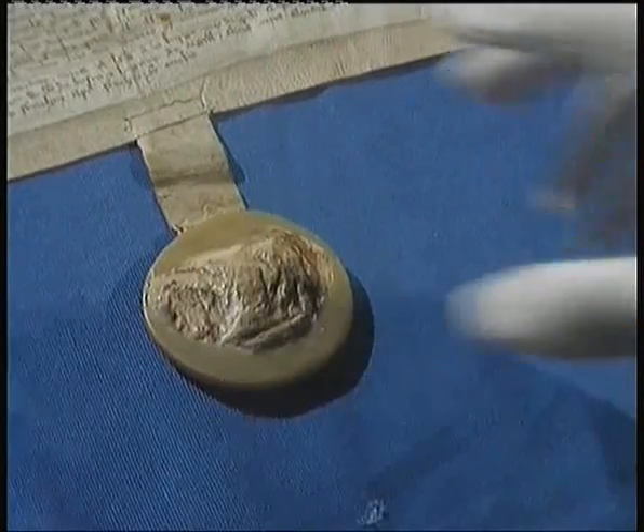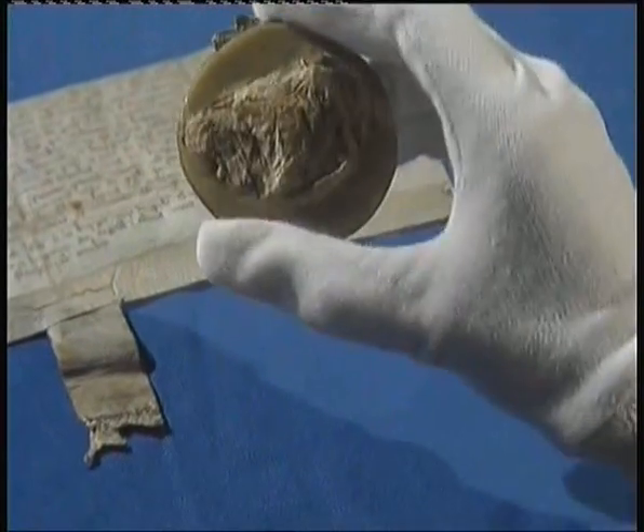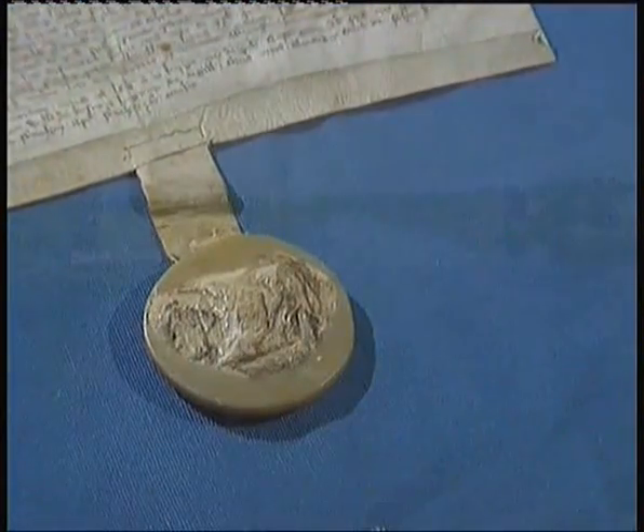What it is is Perth's Royal Borough Charter, and it gives the town the right to trade with other countries. This wax seal made the document official. It did have the King's face in it, but it's been worn away over the years.